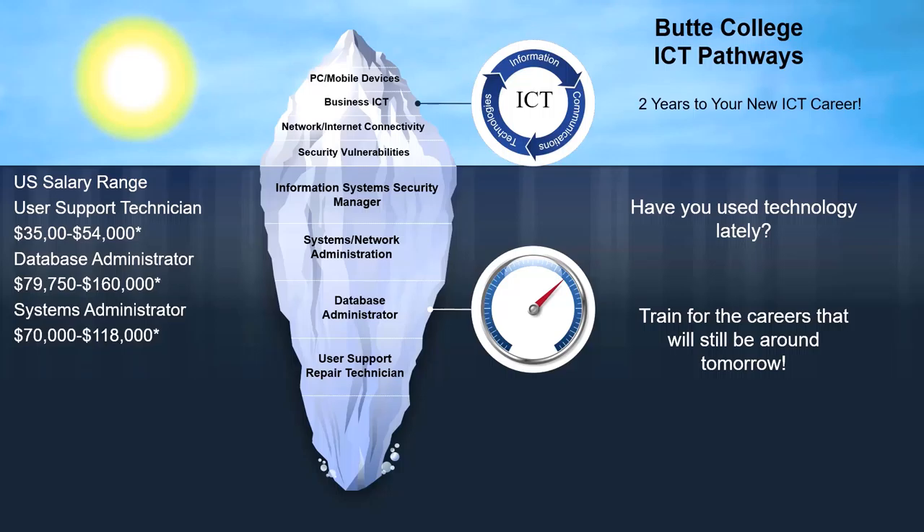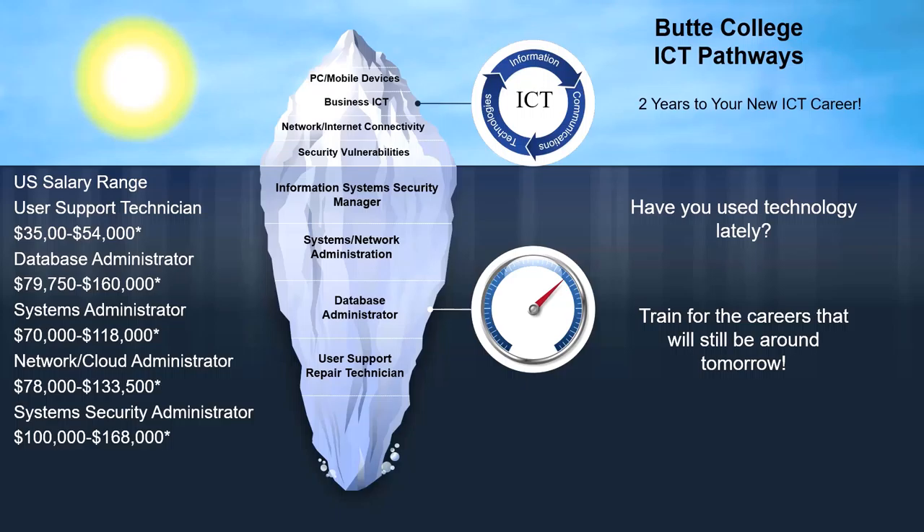Organizations have computers and end devices, servers and services, and network devices like switches and routers to connect to the internet. Have you heard of any hackers lately? All organizations need skilled cyber security specialists to keep their network systems and data secure.